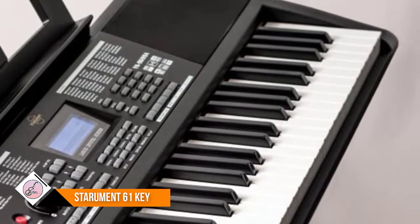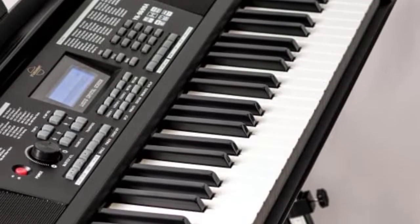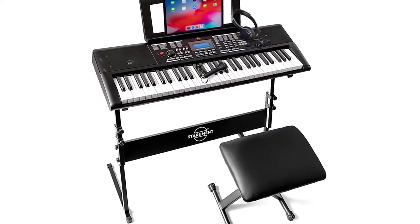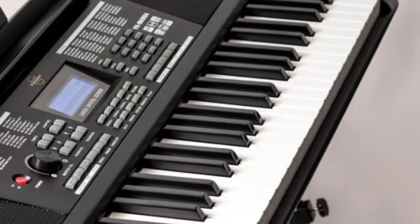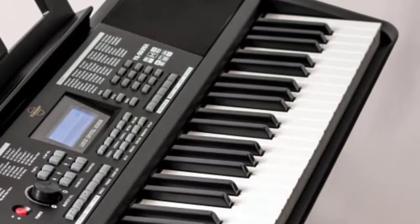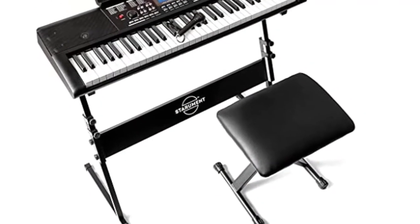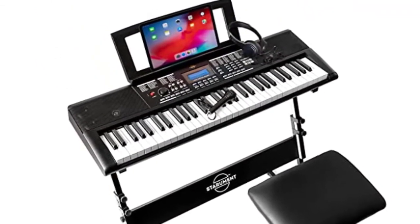The Stereomint electric piano keyboard includes 61 premium touch-sensitive full-sized keys, suitable for professional and versatile pianists to express intricate tunes. It has an interactive LCD panel that lets you operate different teaching modes, making learning more effective. The LCD displays beat points and chords while you play to keep you on the right tempo.